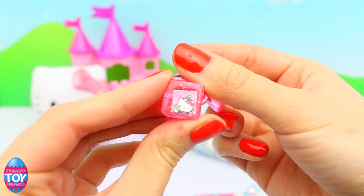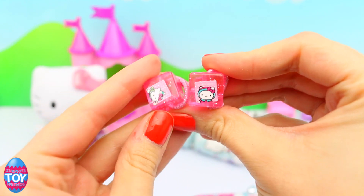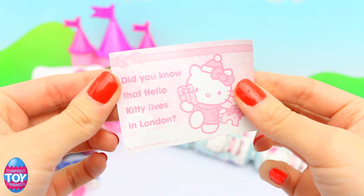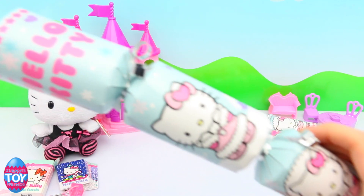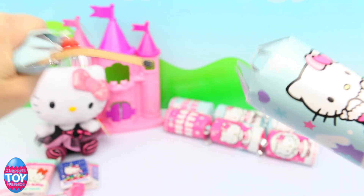I'll have to wear that on Christmas day today. And it's got two little pictures of two different Hello Kitties. And it says, did you know that Hello Kitty lives in London? I used to live in London too, so Hello Kitty lives in the UK like me.